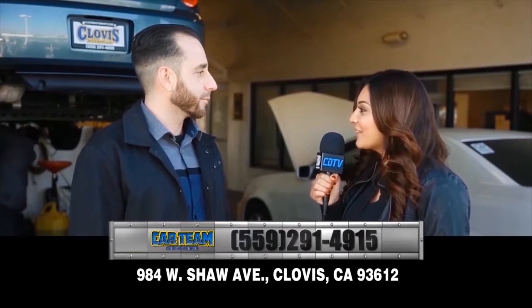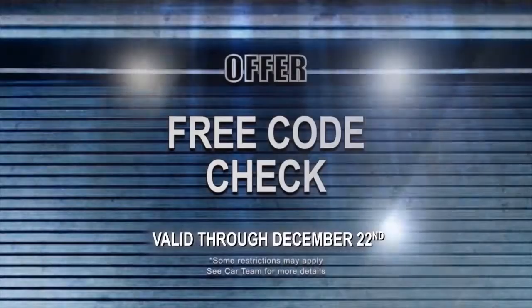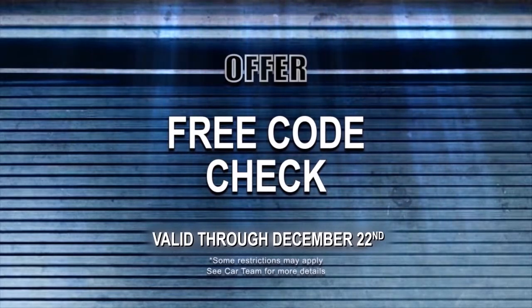Thanks, Mike. I understand you have a free offer for our viewers today. Tell me about that. That's right, we are offering a one-time offer of a free code check. So you can bring your vehicle down. We'll check your check engine light and then offer some solutions for repair. That's terrific. Come on down to Car Team today and Mike and his staff will take good care of you.